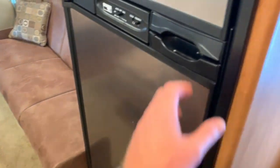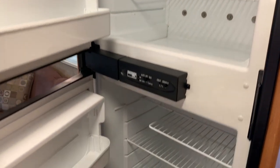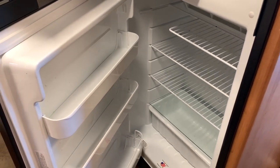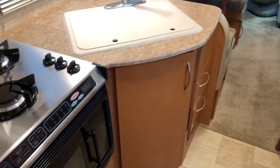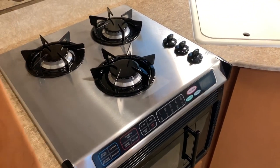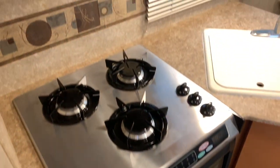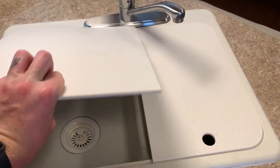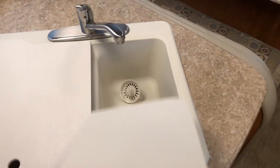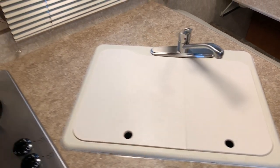We'll pop over to the fridge here. Nice stainless front fridge and freezer combination unit — got the freezer up top, refrigerator down bottom. This is a two-way unit, running on 110 or propane gas. Over to the kitchen area, we have a three-burner cooktop. Down bottom we have a half-time microwave slash convection oven. All stainless — got the stainless range hood with fan and lights. Two-basin kitchen sink with cutting board covers. You can use those for cutting boards, or they give you extra counter space when you need it — cover the sink up and voila, you've got some extra counter space.